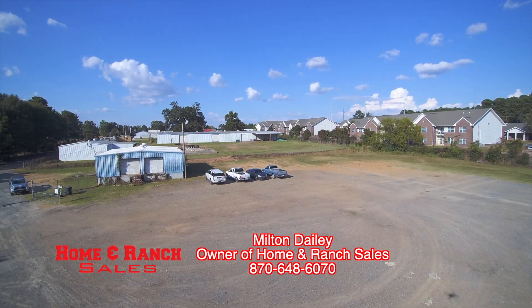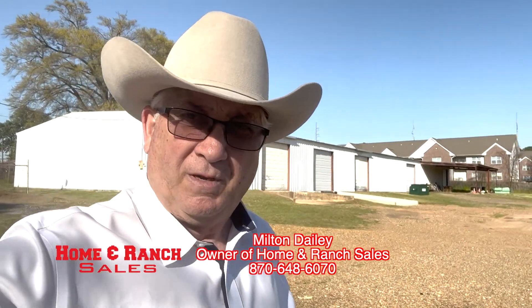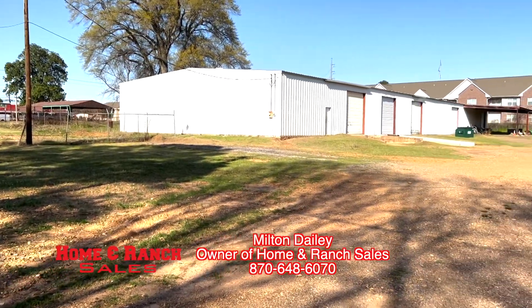The land is wide open except for these three structures that are on the property. There's all kinds of possibilities for this property, folks. You could come in here and build extra storage units — you've already got